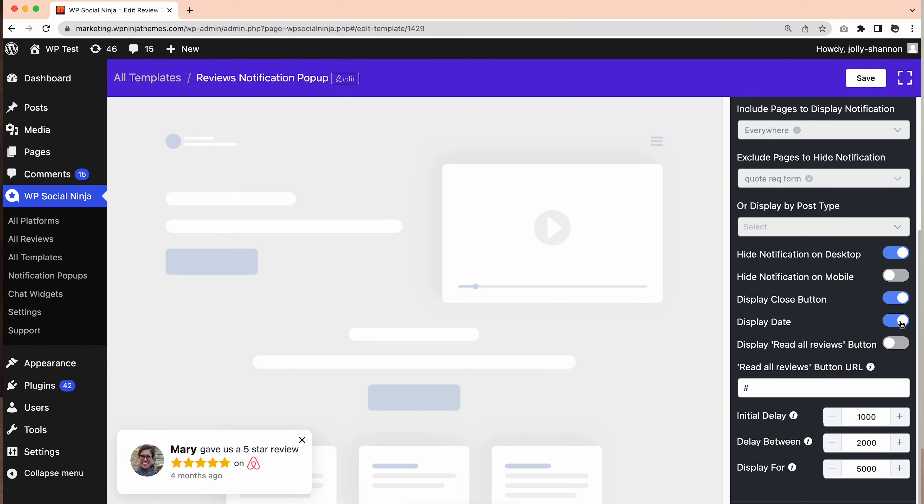Similarly, you get to decide the dates on the pop-up box from the WP Social Ninja dashboard. It is entirely up to you whether you'd like to display the dates or hide it.